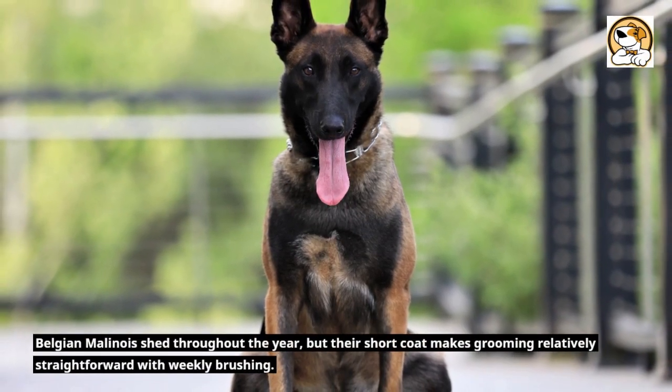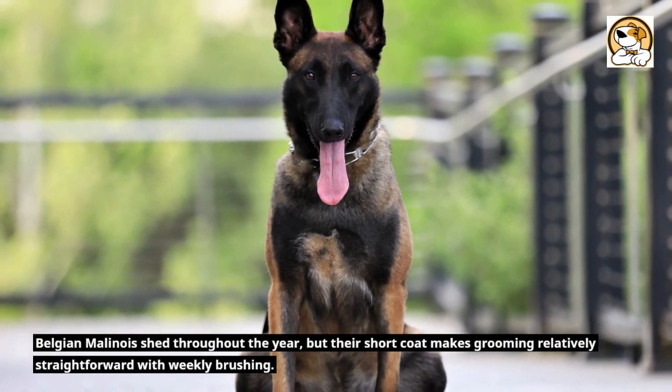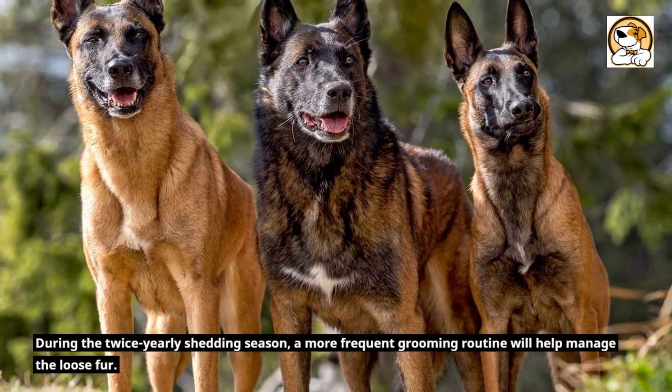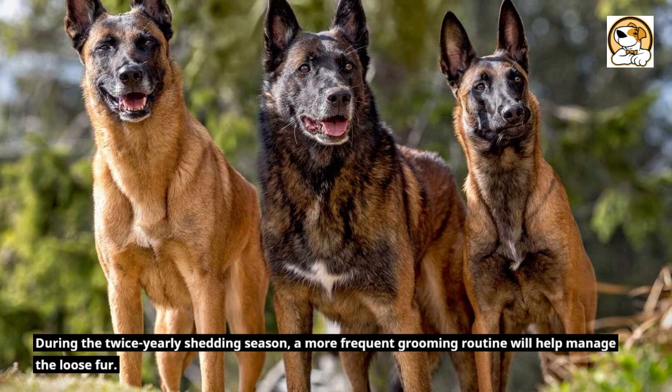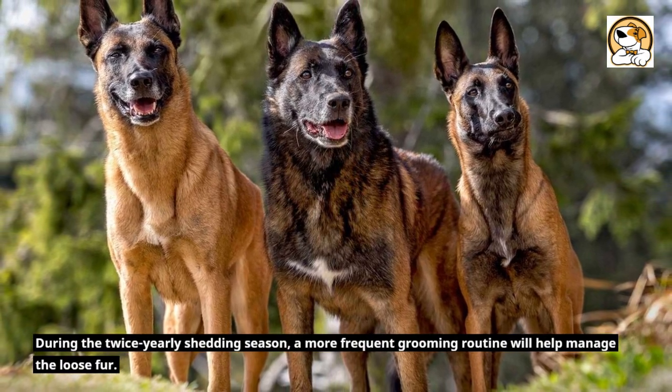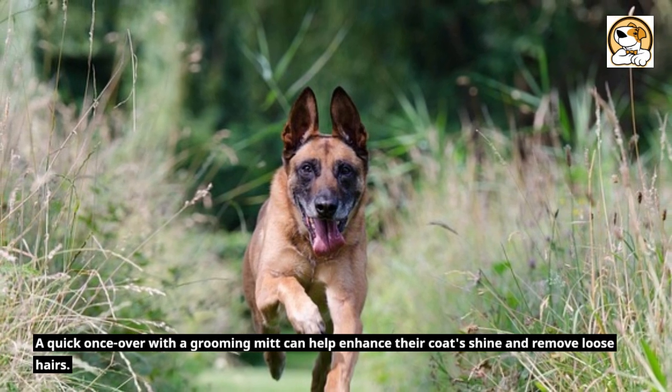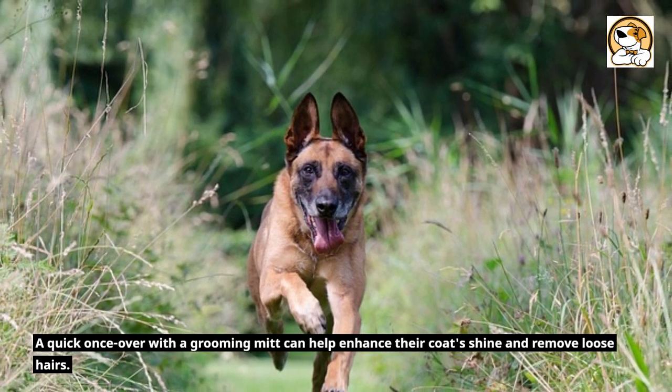Belgian Malinois shed throughout the year, but their short coat makes grooming relatively straightforward with weekly brushing. During the twice-yearly shedding season, a more frequent grooming routine will help manage the loose fur. A quick once-over with a grooming mitt can help enhance their coat's shine and remove loose hairs.